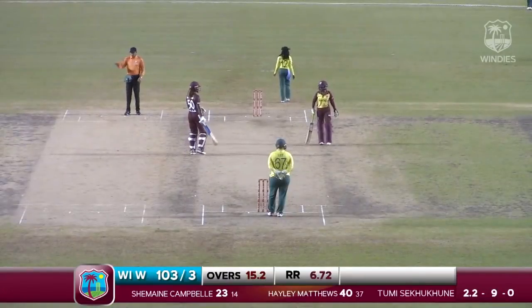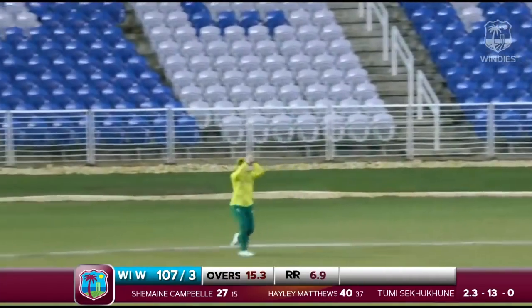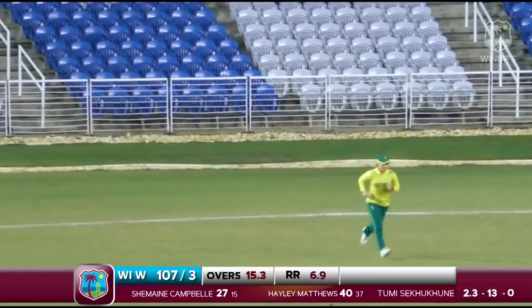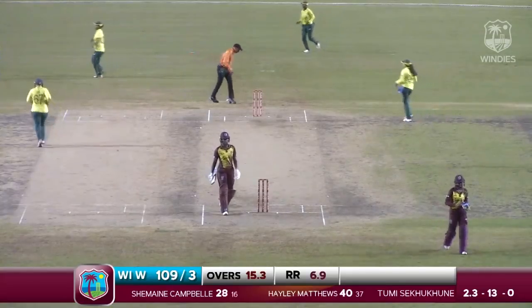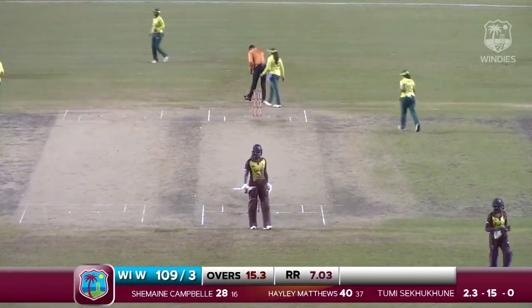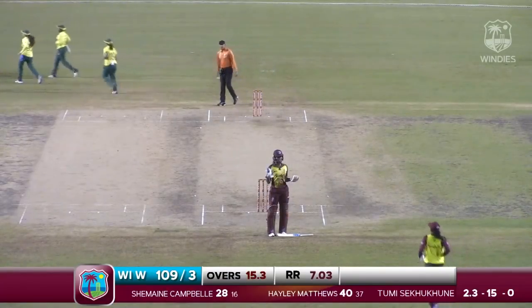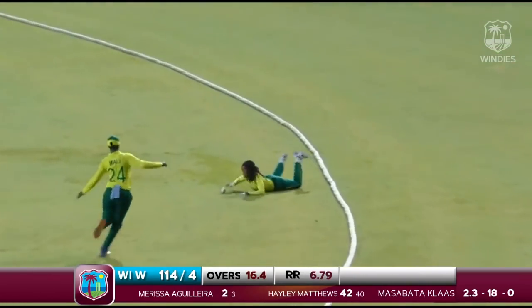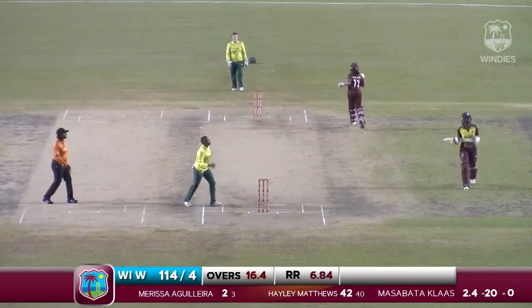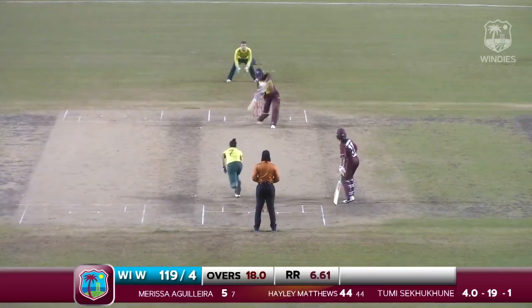Campbell smashed it through the mid-wicket region — that's another boundary. That one wasn't a free hit. Campbell tried to clear the long off. Commentator's curse — Campbell had some fantastic shots through that region but this time just picked out the field. It beat the fielder to the boundary. Brilliant commitment running to her left — a full toss.